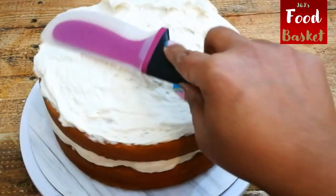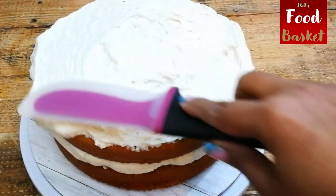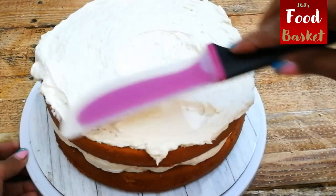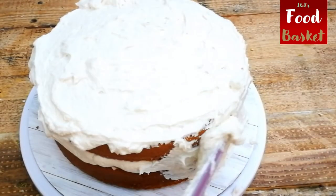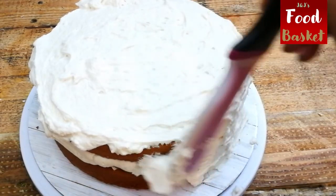So that was another quick video taking you step-by-step through a very easy and tasty recipe using ingredients available in your own kitchen. Do try it out.